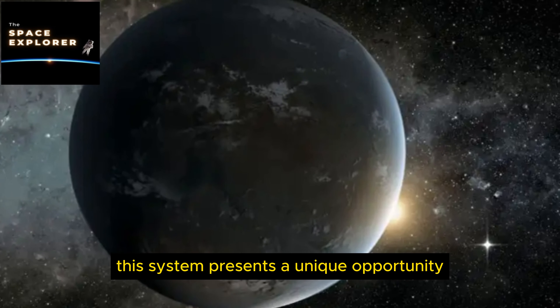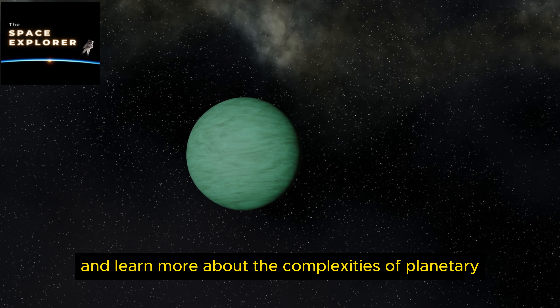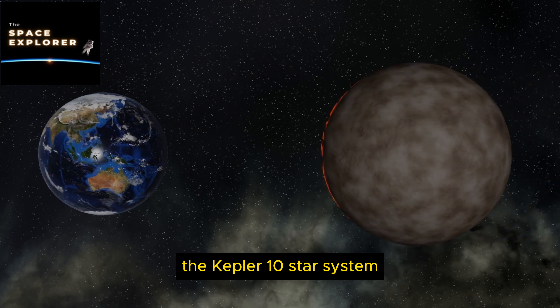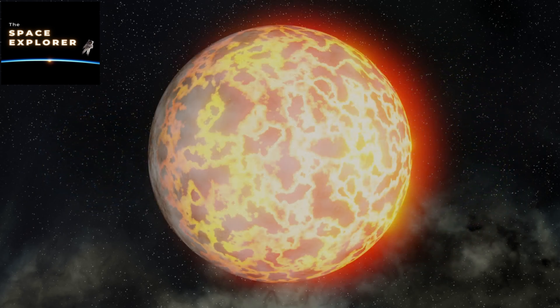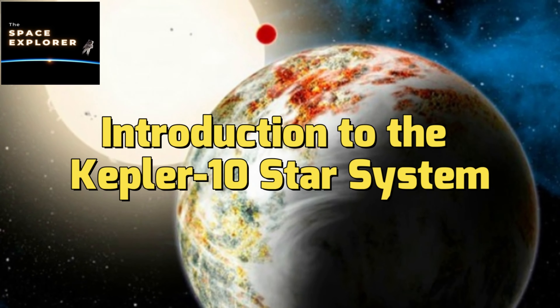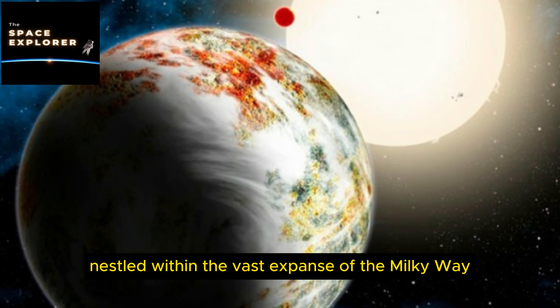Exploring the Kepler 10 star system — a system with one star and three confirmed planets, including one mega earth. Welcome to Space Explorer Channel. The Kepler 10 star system is a fascinating place in our galaxy, presenting a unique opportunity for scientists to explore and learn more about the complexities of planetary formation and evolution.